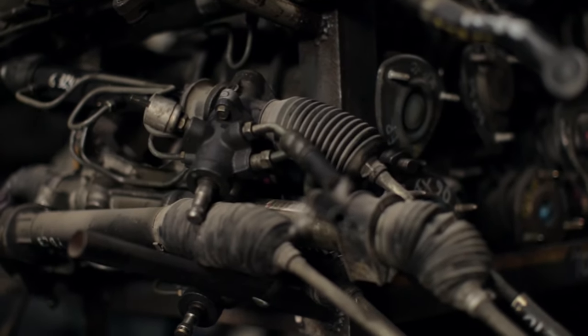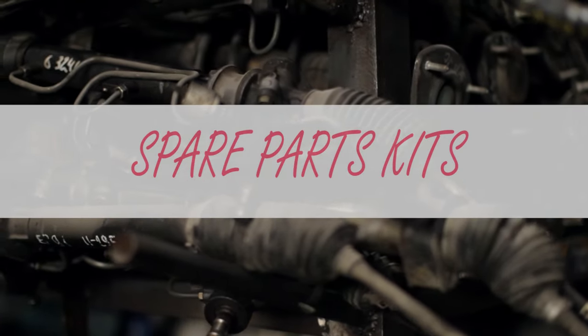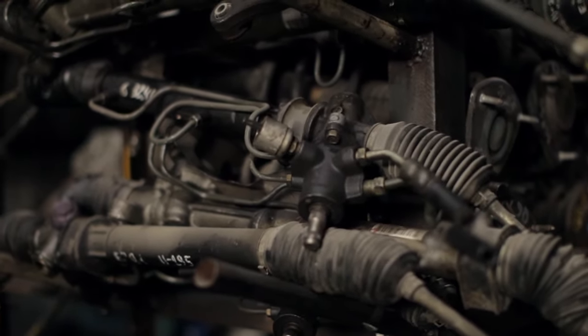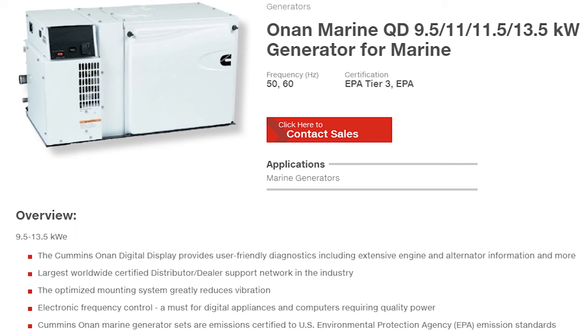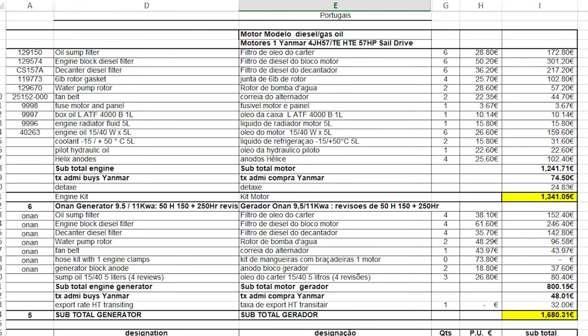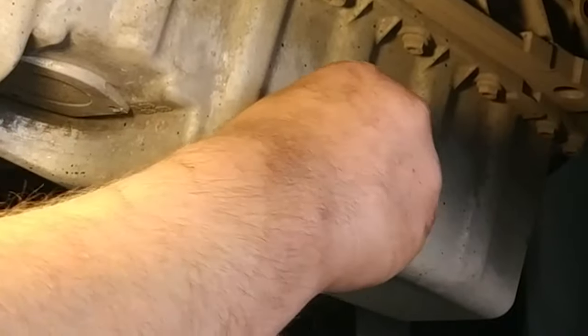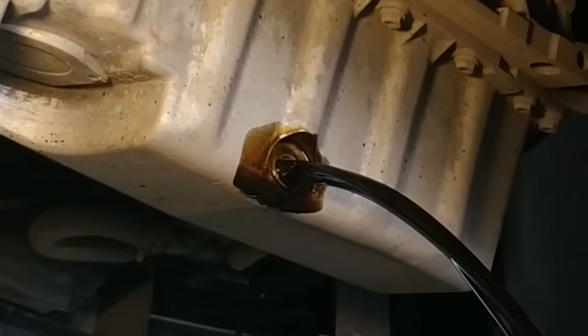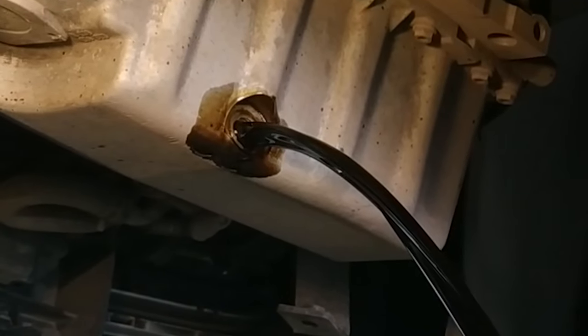The next key tab is the spare parts tab, where we gather all the spare kits we plan to buy. Engine spare parts include filters, belts, gaskets, engine oil, coolant, and so on. Our generator will also have a spare parts kit with similar items but specified for our 11 kW genset. Preventive maintenance will take place between 50 and 150 hours, and the second service at 250 hours of use.